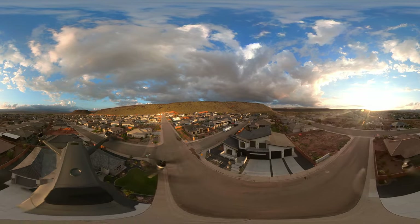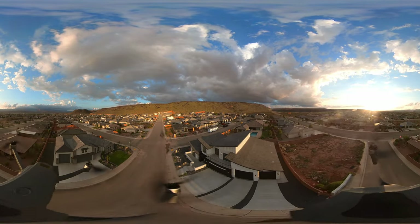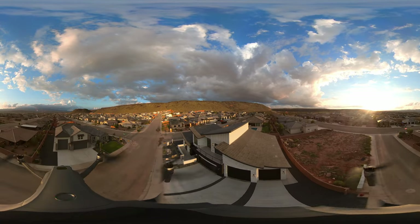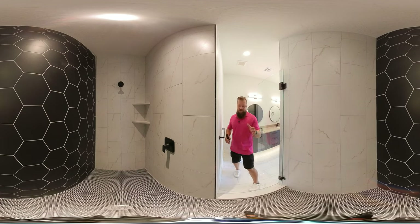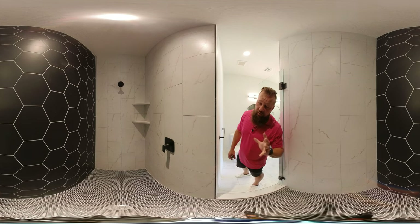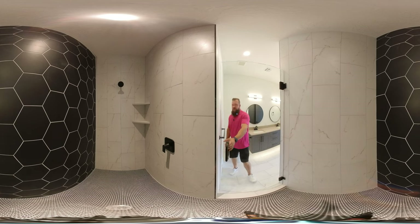As mentioned earlier, this home has four bedrooms and four and a half bathrooms, so every room has an en suite. This particular en suite has a dual vanity with under-cabinet lighting and a beautiful walk-in shower finished in incredible floor-to-ceiling tile with a beautiful black fixture and a nice glass door to keep the temperature stable as you shower.